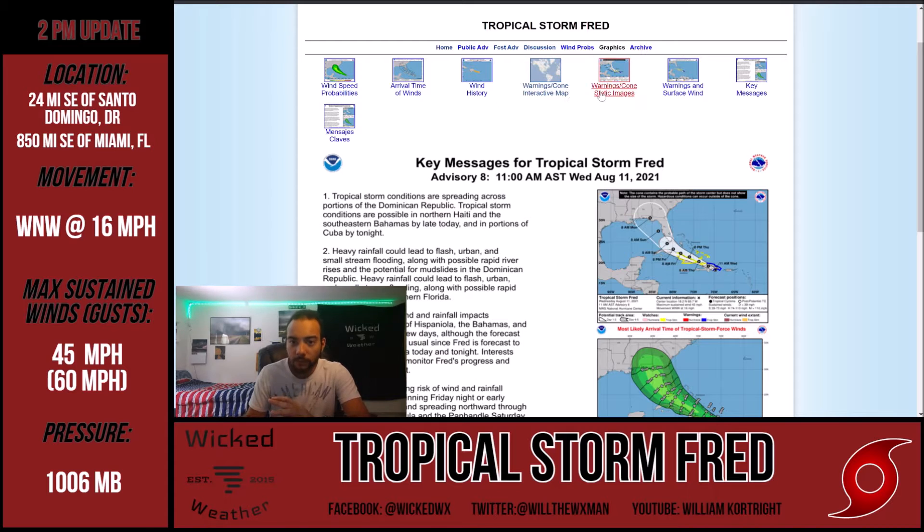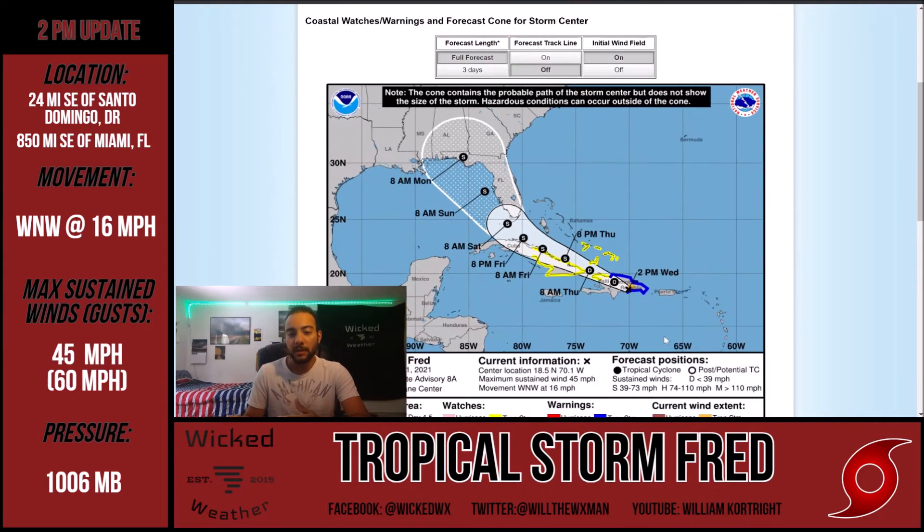Now let's jump right into the path. The cone shows Fred is expected to move over the Dominican Republic and Haiti, which is a good thing for us because the mountainous terrain of these islands and the extensive time spent over land will weaken the system and ultimately tear it apart - weakening it down to a tropical depression. It's already not a powerful tropical storm, so any bit of weakening is going to send it back down to depression level before moving northwest towards Cuba, possibly skirting between Cuba and the Bahamas.